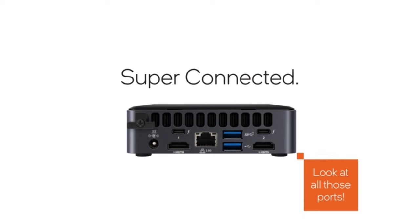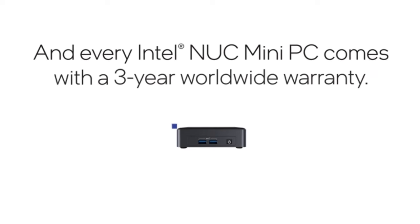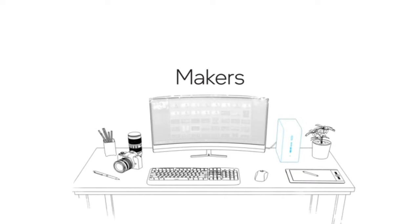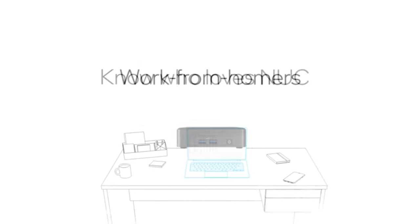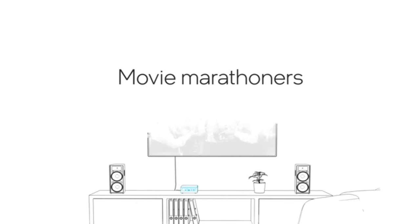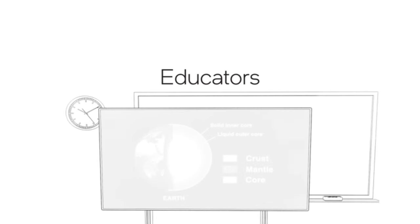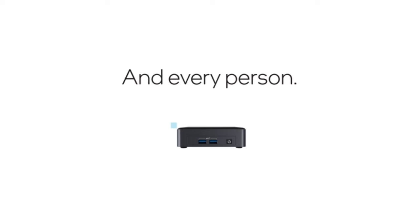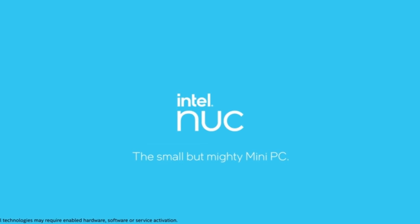Key features: 12th-gen Intel i7-1260P processor, 32GB RAM, 1TB SSD, 4K output, Thunderbolt 4 ports, Wi-Fi 6E, Bluetooth 5.2. Pros: powerful processor, large memory capacity, fast storage, 4K support, Thunderbolt 4 ports, Wi-Fi 6E, Bluetooth 5.2. Cons: requires assembly. Overall, the Intel NUC 12 Pro Mini PC Kit is perfect for users who need a compact and versatile computing solution.